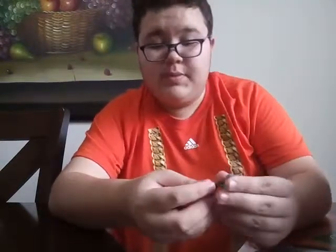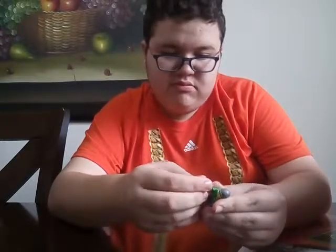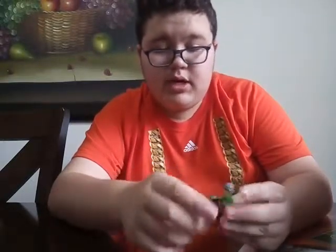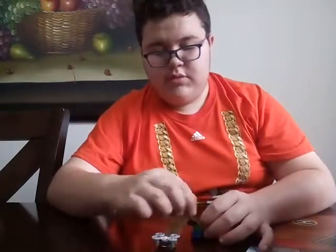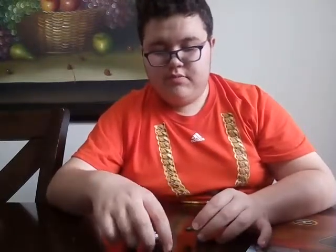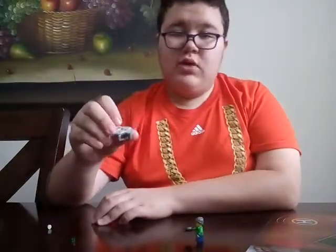Yeah, he can actually hold the controller for the drone! The little thing is pretty heavy though. And the drone can go like this — it can fly around.